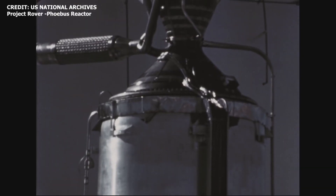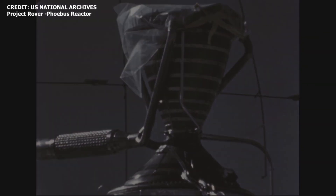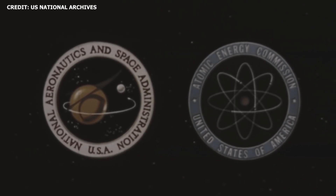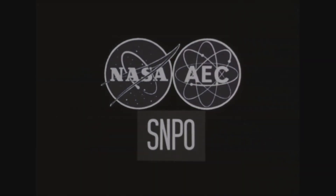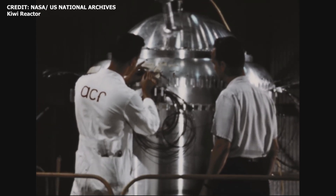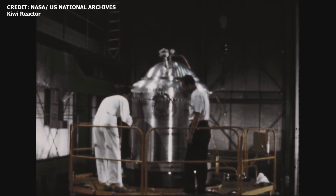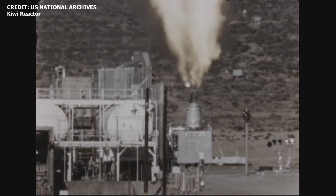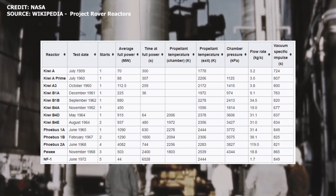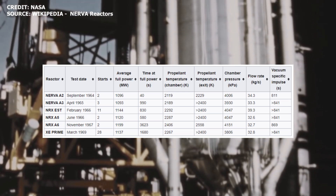NASA already has extensive experience in space nuclear power and propulsion. Work on nuclear thermal rockets has been ongoing since the 1950s and 1960s. In 1961, NASA and the Atomic Energy Commission initiated a ground test program known as NERVA — the Nuclear Engine for Rocket Vehicle Application Program — to establish a technology base for nuclear rocket engine systems for space missions. NERVA built on Project Rover, initiated in 1955 by the AEC at Los Alamos Scientific Lab, with tests conducted at the Nevada Test Site. The programs ended in 1973, with over a dozen reactors developed.